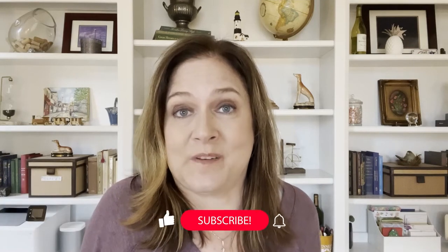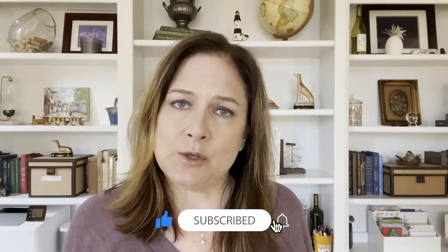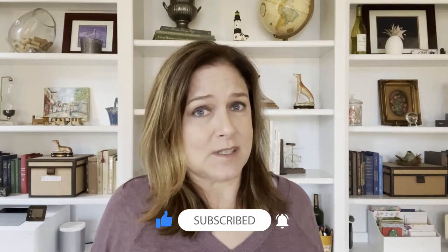My name is Tonya Bird and I am a realtor in the great state of Georgia. Today we're talking about properties that could have potential flood hazards — what does that mean to you as a buyer, and what does it mean to you as a seller?